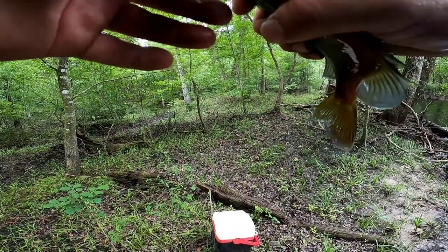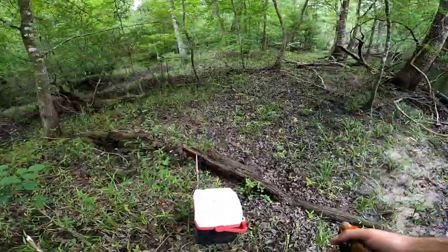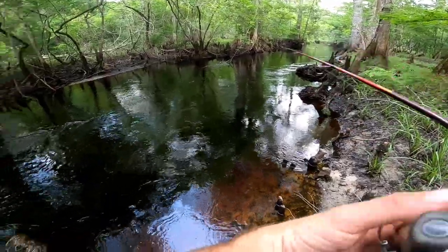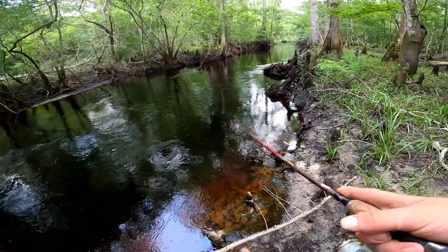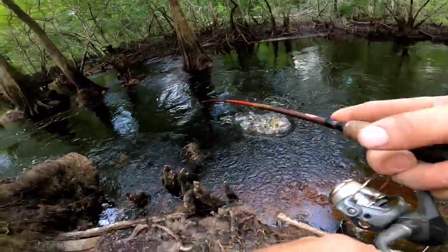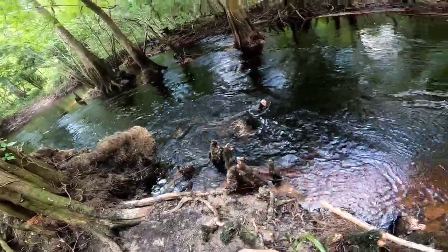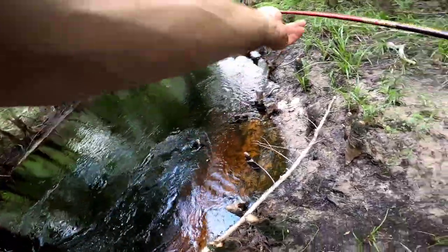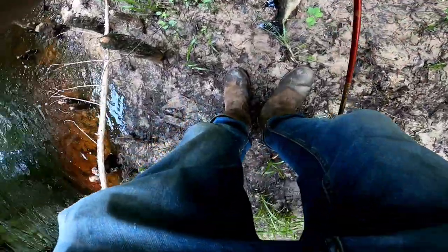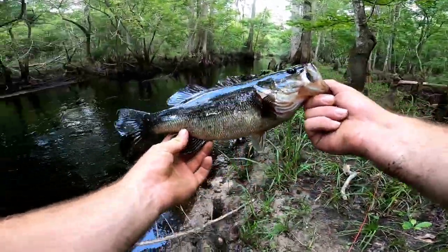I just put this one on and I already got another one. Getting a good mess of them today, still no big ones. As soon as it hit the water — it's gotta be a bass. That's a bass like I said. Apparently the bass are biting today too. I didn't even move it — as soon as I tossed it in there. Not a bad little bass. Two bass on beetle spins — that's all these things do really.